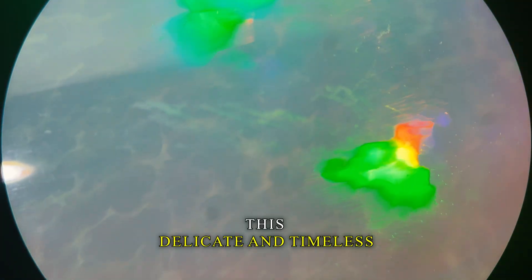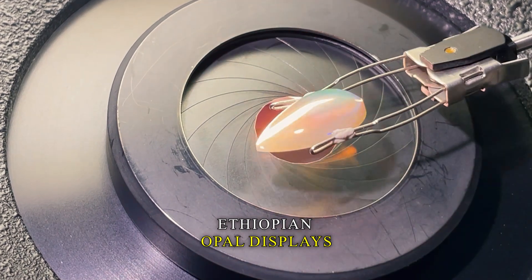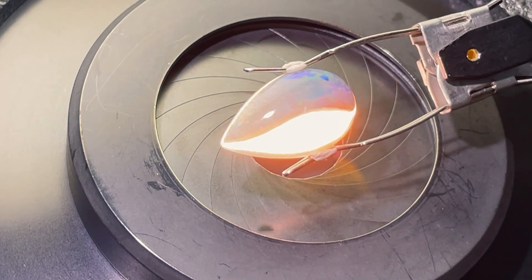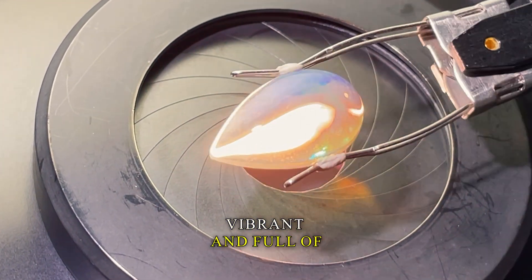Strong red and green lights live within this delicate and timeless crystal matrix. Ethiopian opal displays a rainbow of colors. Meet our crystal pear opal, a treasure valued at over $1,000 — a piece of an ancient world, vibrant and full of complexity.